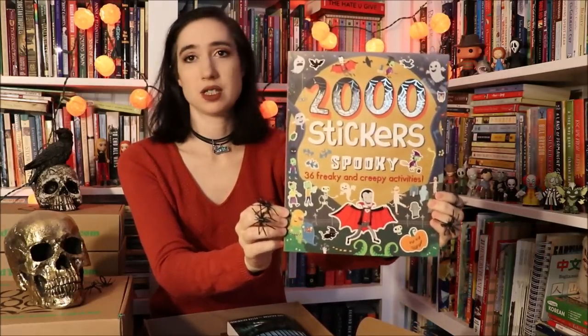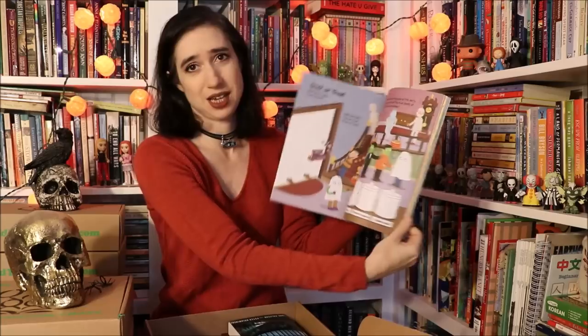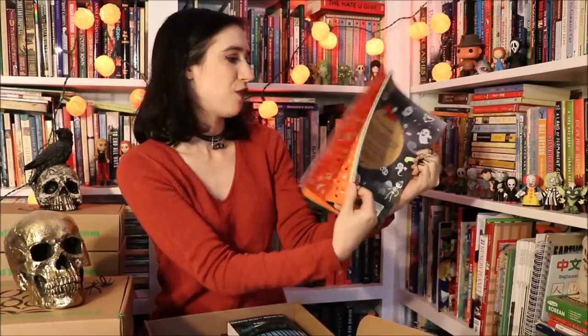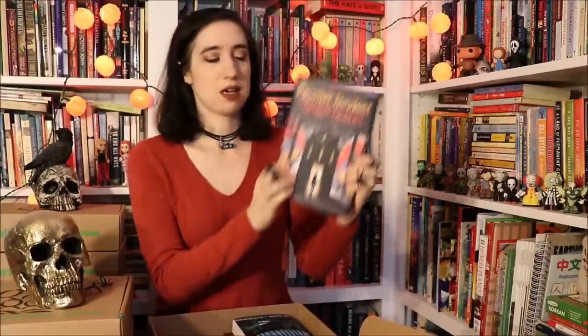I found this awesome sticker book — I don't know about your kids but mine love stickers. This has 2,000 stickers and they're all spooky. It's a really well put-together book, a nice fun activity book full of stickers for your children to play with in October.